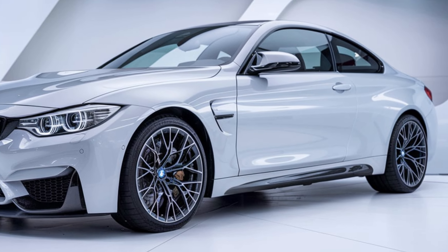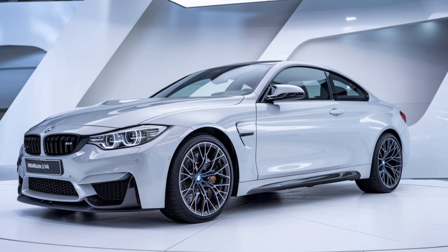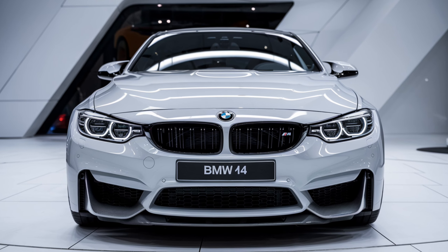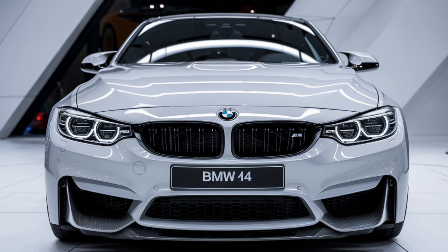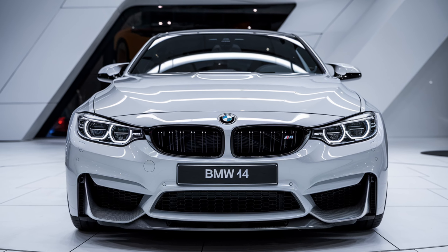For those who seek more than just straight-line speed, the M4 offers various driving modes that can adjust the throttle response, steering feel, and suspension setup to match your driving preference. The car also comes equipped with advanced driver assistance features like lane departure warning, blind spot monitoring, and adaptive cruise control.